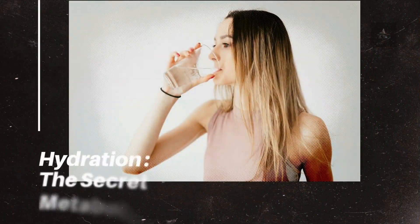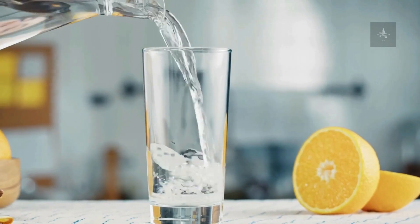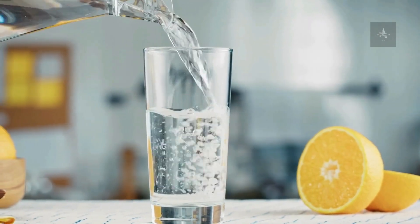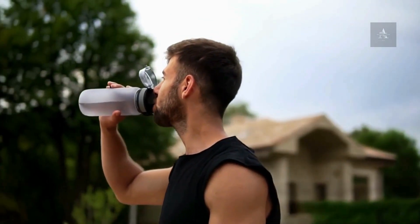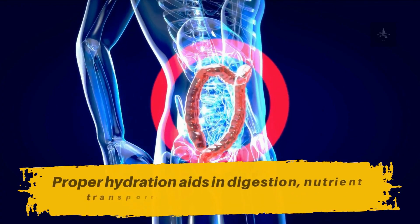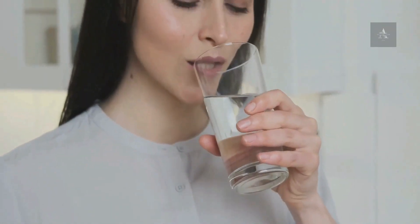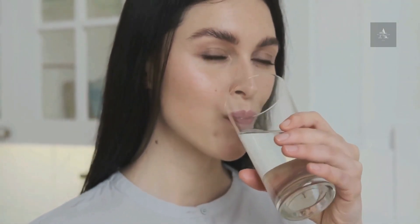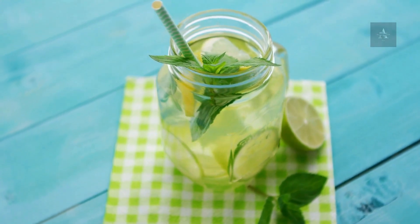Number 4: Hydration – The Secret Metabolic Elixir. Water is the unsung hero of metabolism. Staying adequately hydrated is essential for all metabolic processes. Proper hydration aids in digestion, nutrient transport, and energy production. Start your morning with a glass of water to kick-start your metabolism, and aim to maintain hydration throughout the day. Herbal teas and infused water can also contribute to your fluid intake.